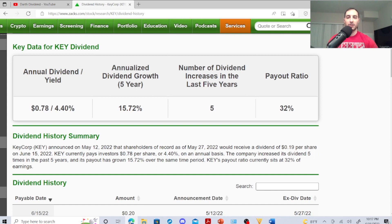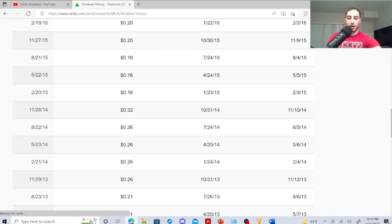I have two more for you. Starbucks is at a significant dip, sitting at $70.95 with a dividend yield of 2.76%, P/E ratio of 18.99, average volume 11.89 million, market cap $81.37 billion. Year range is $68.39 to $126.32 — what a drop. Day range $70.35 to $72.61, previous close is $74.19.